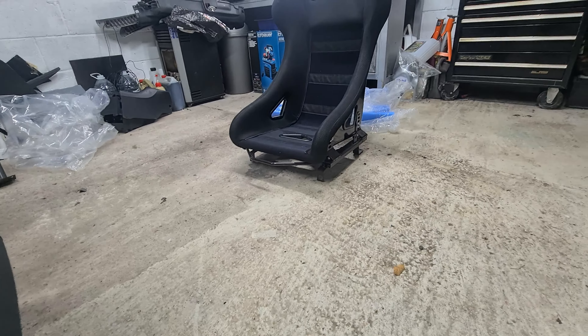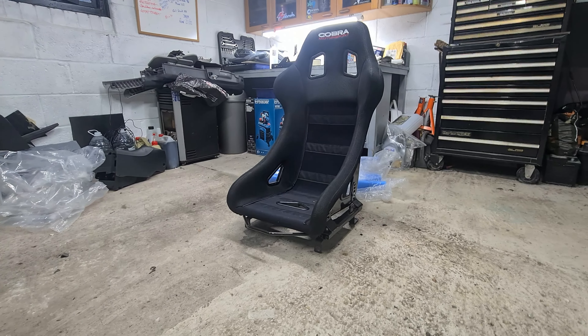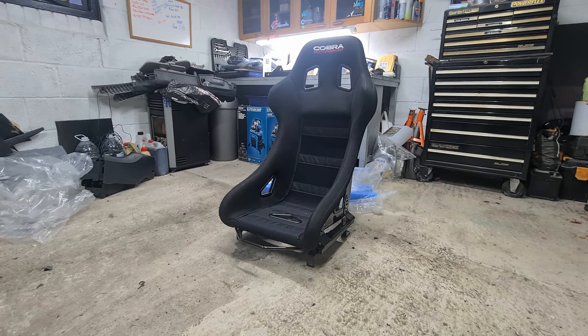As you can see I've already mounted it on the seat rail. I bought that second hand as well - these are usually around £150 because it's the slider version. I got it for £50.